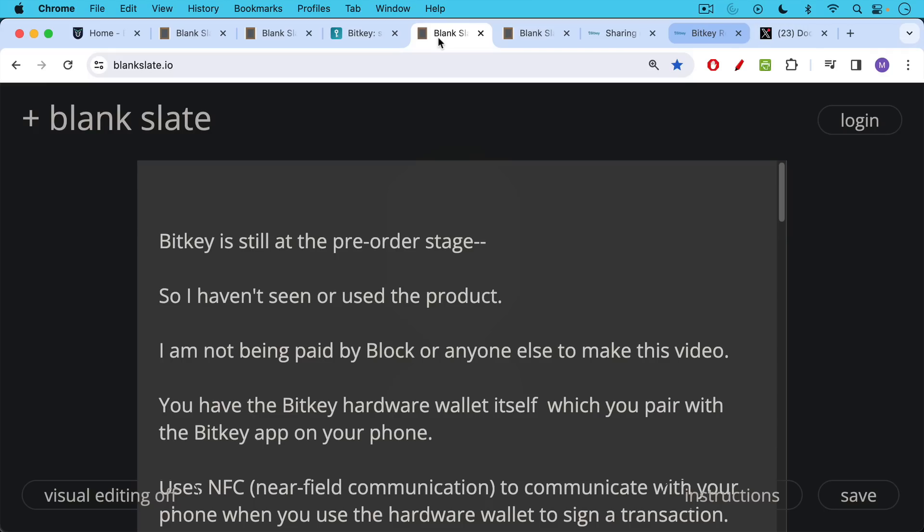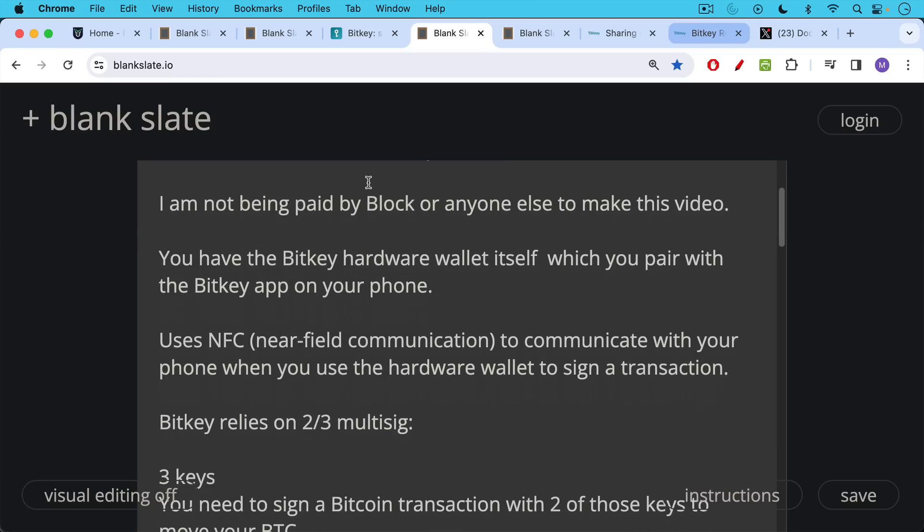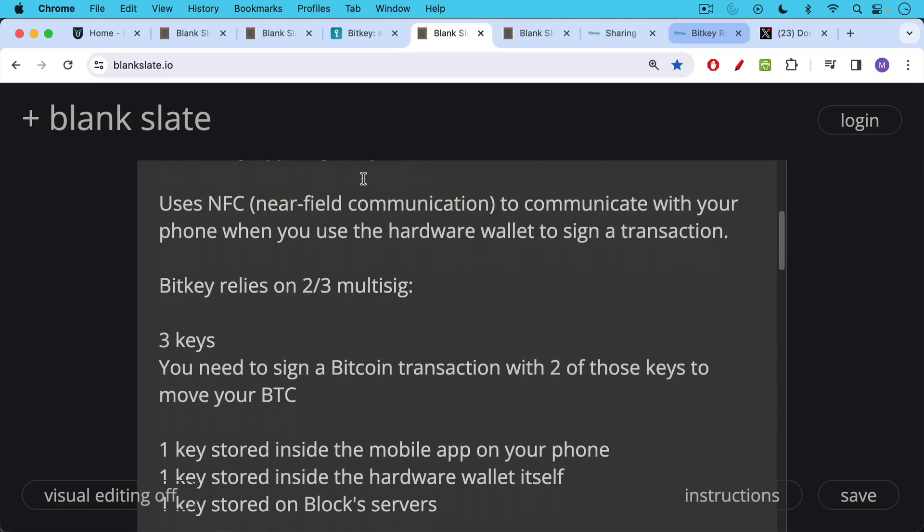The way this works: you have the BitKey hardware wallet itself, which you pair with the BitKey app on your phone. It uses NFC — near-field communication — to communicate with your phone when you use the hardware wallet to sign a transaction. BitKey is unusual in that it relies on a two-of-three multi-sig for signing transactions, meaning you need two out of three keys to sign a Bitcoin transaction to move your Bitcoin.